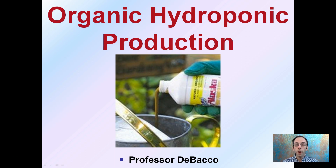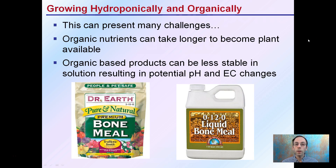Here we're going to take a brief look at organic hydroponic production — producing hydroponic growth with organic-based nutrients. Growing hydroponically and organically can present some challenges. Organic nutrients can take longer to become plant available, so in hydroponics where roots may only be exposed to nutrient solutions for very short periods of time, this is something to keep in mind.